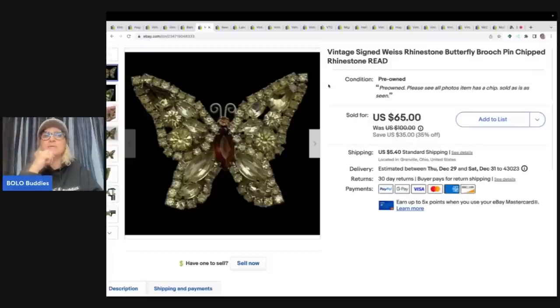At the estate sale there were black trash bags in the middle of the garage floor that they said were going to the trash. I asked if I could buy the bags — I think I paid a dollar each — and found some amazing stuff inside. A lot of times people cleaning out estates just don't know the value of things and just want it gone.